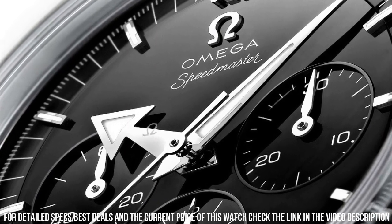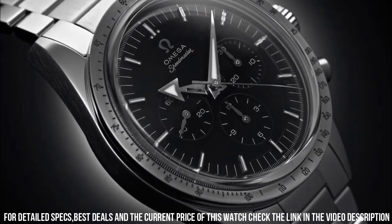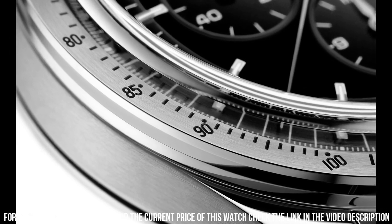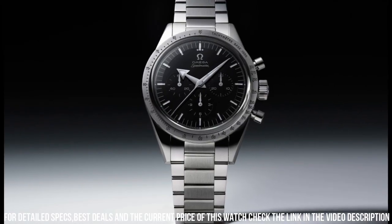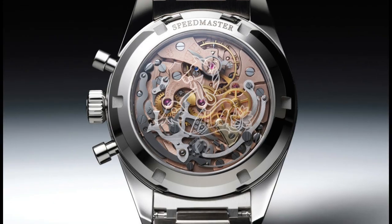Between lugs: 19mm. Bracelet: Canopus Gold. Case: Canopus Gold. Case diameter: 38.6mm. Dial color: black. Crystal: scratch-resistant sapphire crystal with anti-reflective treatment on both sides. Water resistance: 6 bar, 60 meters, 200 feet.